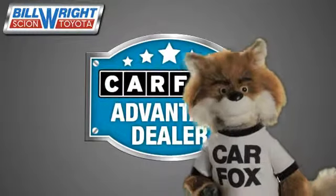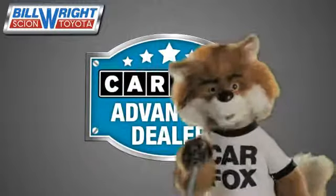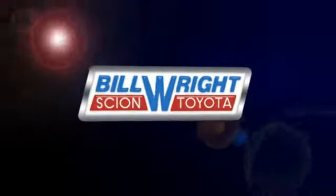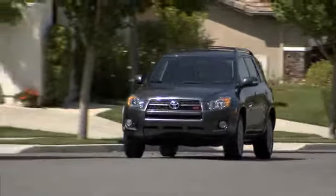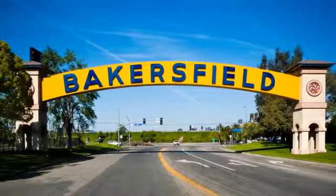Just say 'Show me the Carfax' at Bill Wright Toyota, a Carfax Advantage dealer. Bill Wright Toyota has been your Bakersfield Toyota dealer since 1969. We invite you to visit us today!